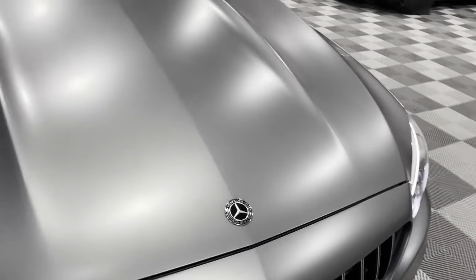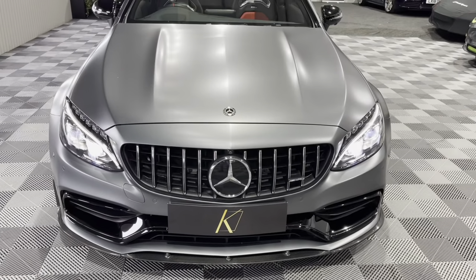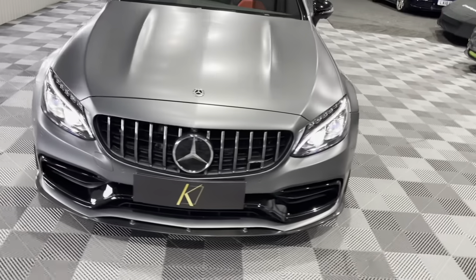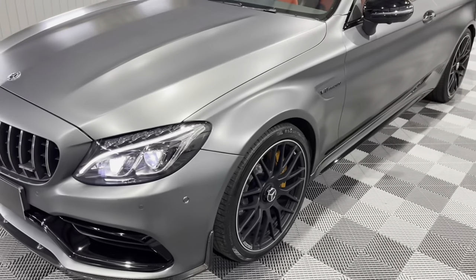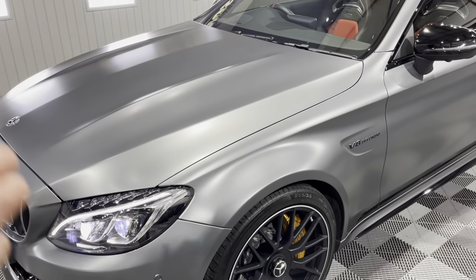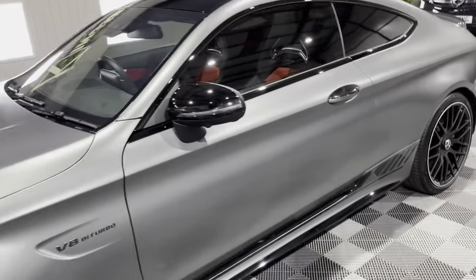It is in lovely condition as well. Really nice underneath that Xpel PPF is that fantastic satin gray paint — it's called Selenite Gray, finishing in satin. This is not a wrap; this is the factory Mercedes paint that was an option on the car.